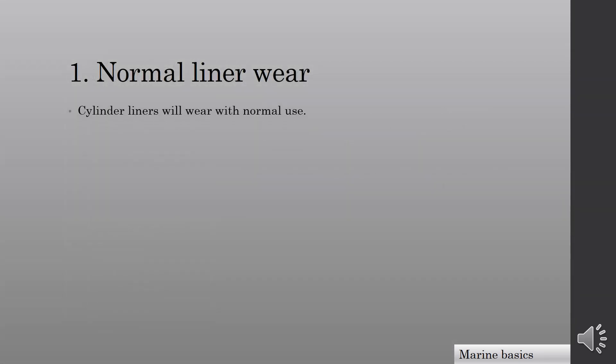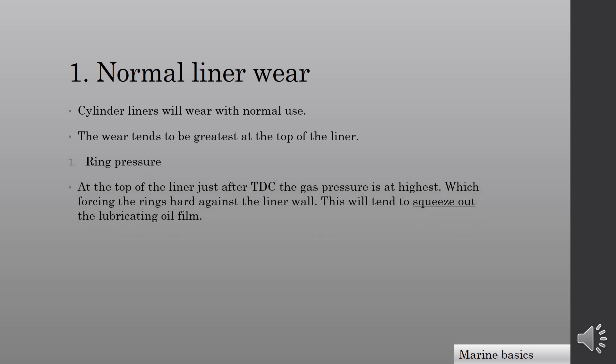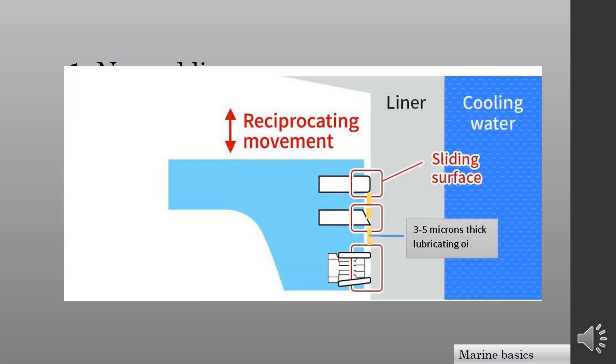Now we will look at what speeds up liner wear at TDC and near the scavenge ports. Cylinder liners wear with normal use, and the wear tends to be greatest at the top of the liner. Firstly, ring pressure: at the top of the liner just after TDC, the gas pressure is at its highest, forcing the rings hard against the liner wall. This tends to squeeze out the lubricating oil film. As shown in this diagram, when gas pressure is higher at TDC, the force from piston rings to the liner is higher, which disturbs the hydrodynamic lubrication at TDC.